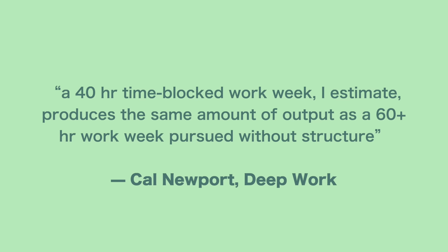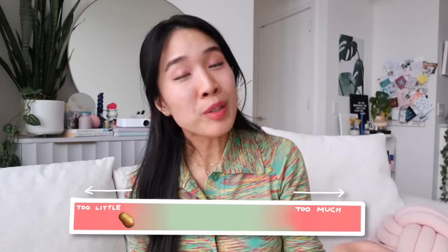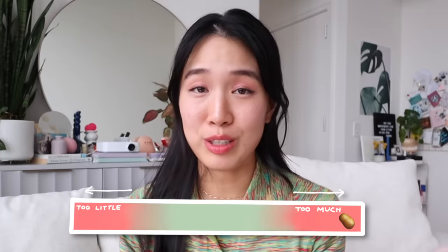And according to Cal Newport, author of Deep Work, a 40-hour time block work week produces the same amount of output as a 60-plus hour work week pursued without structure. Structure is a key word here — it's very important, but it can also be a double-edged sword. Without structure, your life is kind of messy and chaotic; with too much structure, it can also be a trap.